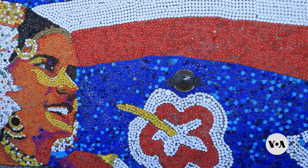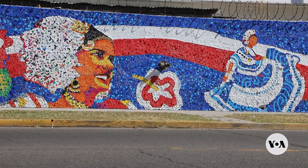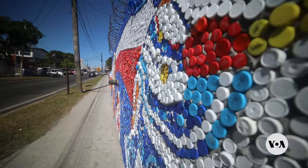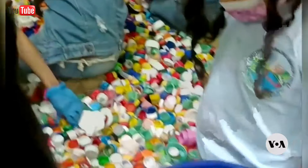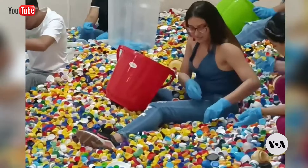Earlier this year, artist Oscar Olivares finished one of his colorful creations in Panama. This mural is made entirely of bottle caps. Hundreds of volunteers helped the environmental artist collect hundreds of thousands of discarded caps, opening their eyes to the staggering amount of plastic waste littering their communities.